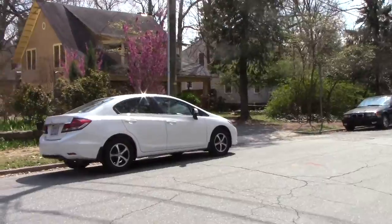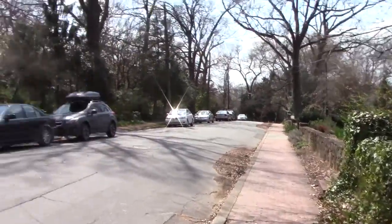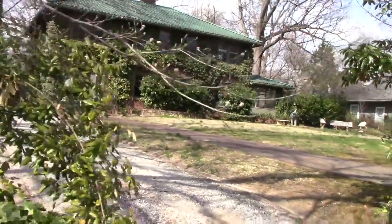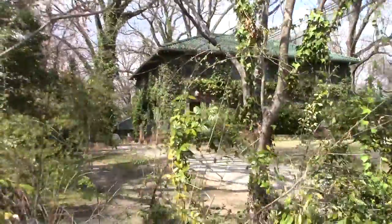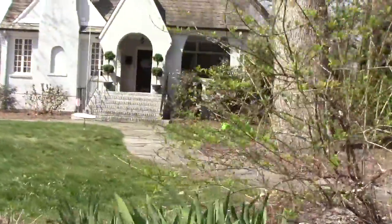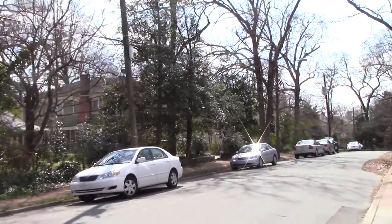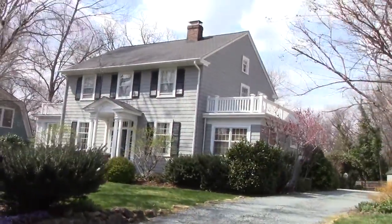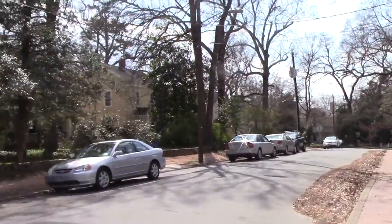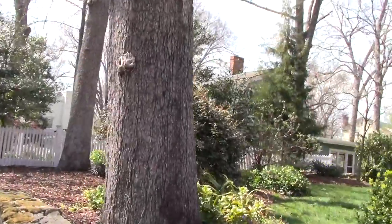I'm on a slight detour to go find a thrift shop that I asked Siri about. It's actually a consignment shop, so I don't expect dirt cheap prices. On the way there I'm going through the back streets of a regular neighborhood with some interesting houses. This is Chapel Hill — very interesting. Nice quiet neighborhood.